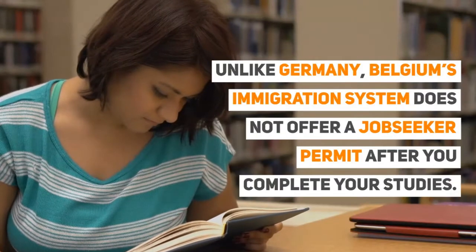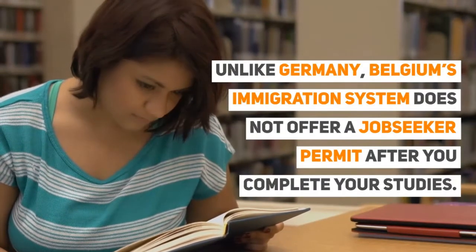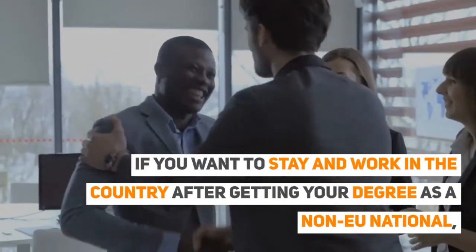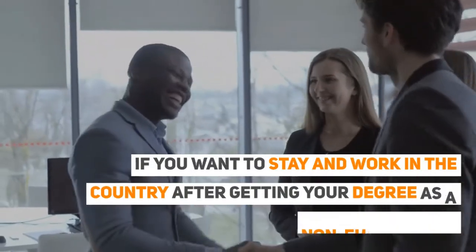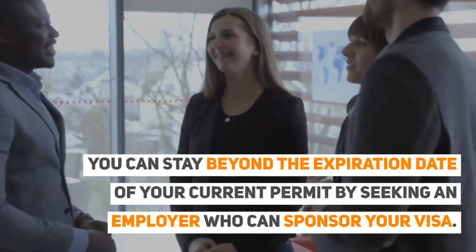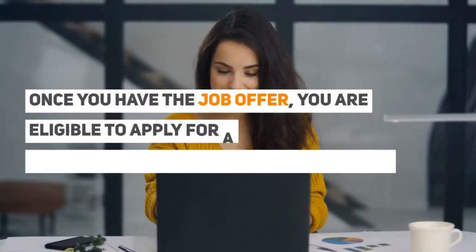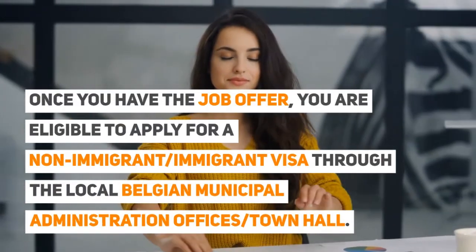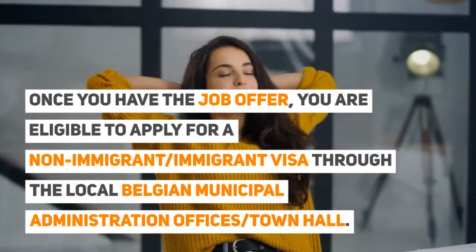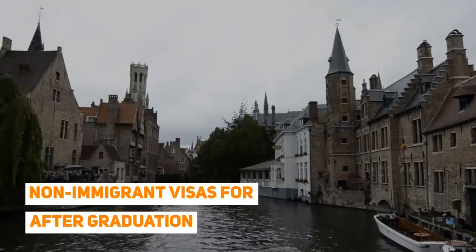Unlike Germany, Belgium's immigration system does not offer a job seeker permit after you complete your studies. If you want to stay and work in the country after getting your degree as a non-EU national, you can stay beyond the expiration of your current permit by seeking an employer who can sponsor your visa. Once you have a job offer, you are eligible to apply for a non-immigrant or immigrant visa through the local Belgian municipal administration offices, or town hall.